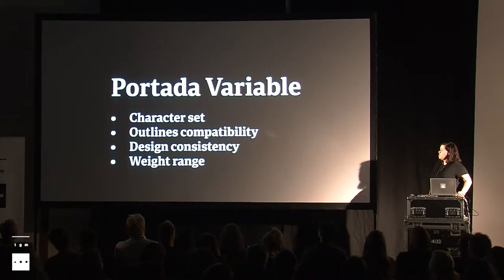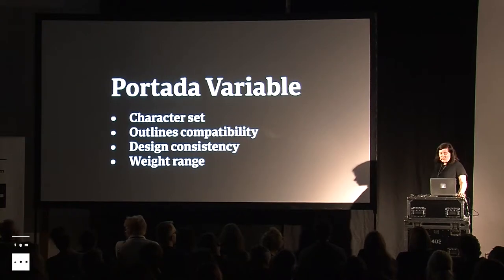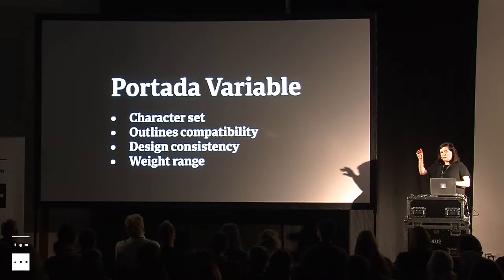As I mentioned, Portada wasn't meant to be a variable font, and making it was a bit of a challenge, especially because I wanted to mix the text and display that were never meant to be together. The problems were: first, the character sets weren't compatible — the text weights had much larger character sets than the display. Of course the outlines weren't compatible, because they were two different sub-families and no one designed them compatibly. There were design inconsistencies for some characters between text and display. And the weight range problem: the display had three more weights than the text.